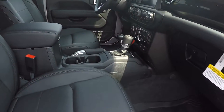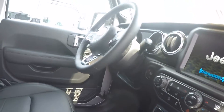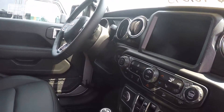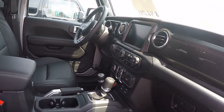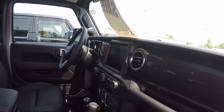This has a leather interior. This also has the cold weather package which gives you heated front seats, heated steering wheel, and also remote start. This also has GPS navigation and power heated mirrors.